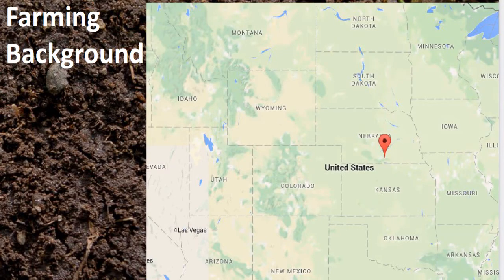Here's where we farm. We are in south central Nebraska, right smack in the middle of the continental 48 states. This is what we want our fields to look like when we farm.